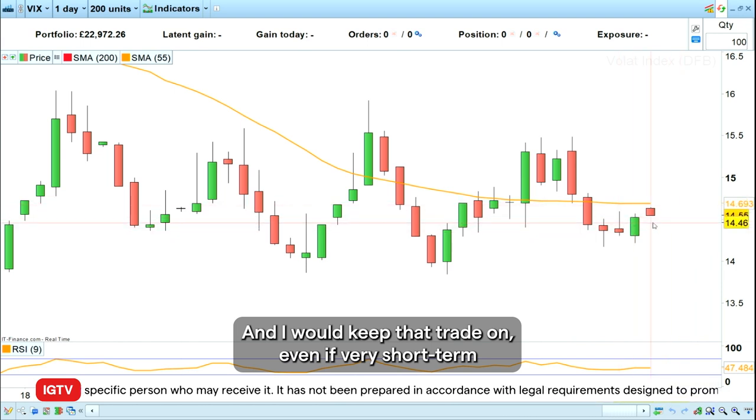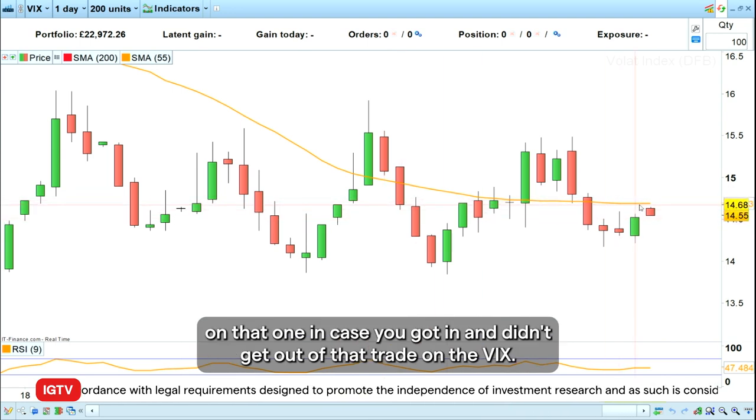I would keep that VIX trade on, even if very short term we seem to be slightly underwater on it, in case you got in and didn't get out of that trade on the VIX.